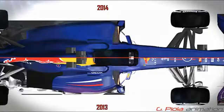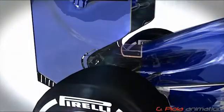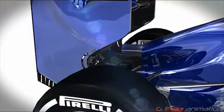From above, the differences between the 2013 and 2014 car are obvious. At the very back of the car, you can see how the single exhaust tailpipe exits centrally from the engine cover.